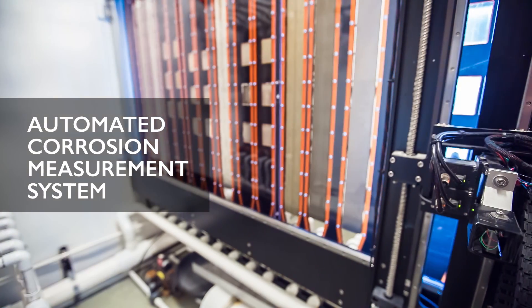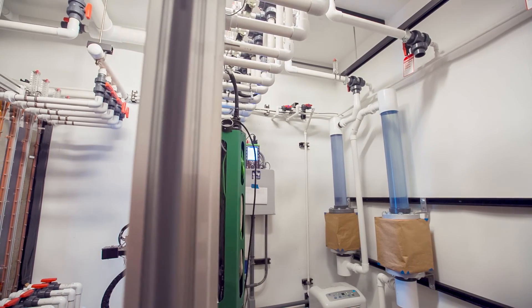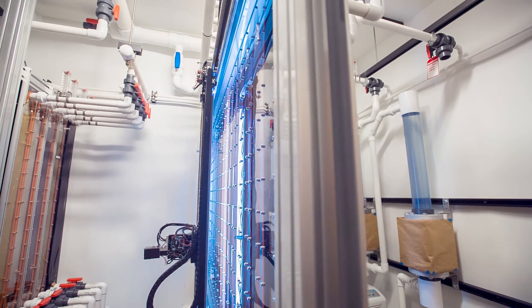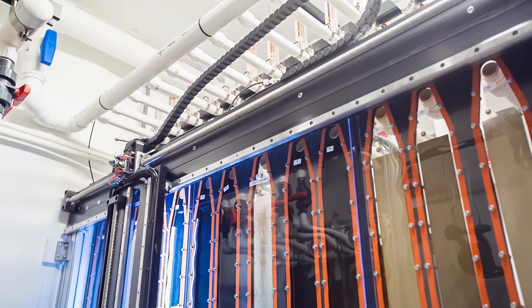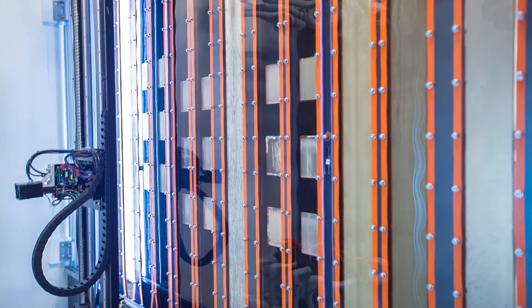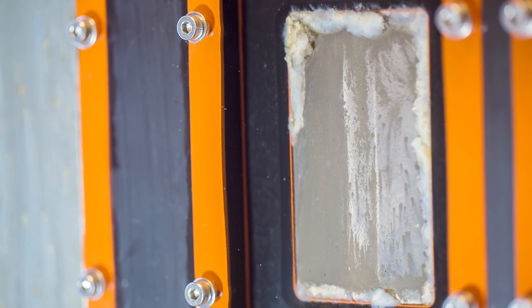Mackay's engineers have designed and built several automated monitoring systems that allow us to accurately and precisely measure the development of corrosion in a non-destructive way. One example is our automated corrosion measurement system. On one side, we are collecting high-resolution images of corrosion samples. Two specialized cameras — one wide field and one narrow field — are attached to this motorized stage. This system is programmed to automatically move through and take multiple pictures of each sample every day while it is still in the sample rack. The use of non-destructive testing techniques is important because the sample can remain exposed to the environmental conditions for as long as desired without being disturbed.